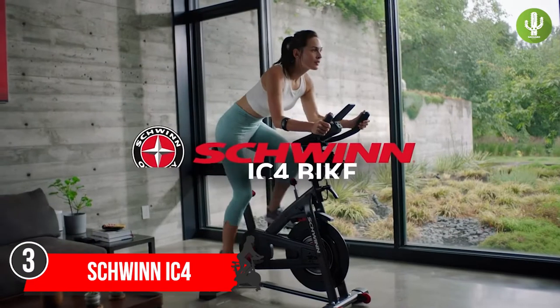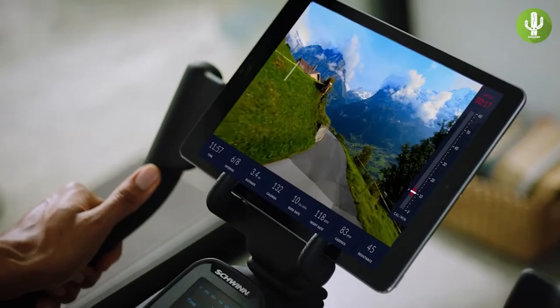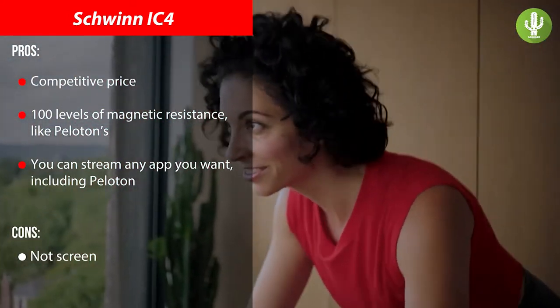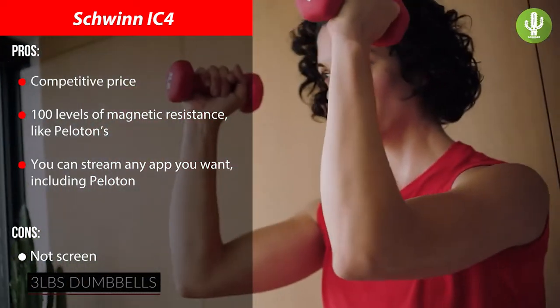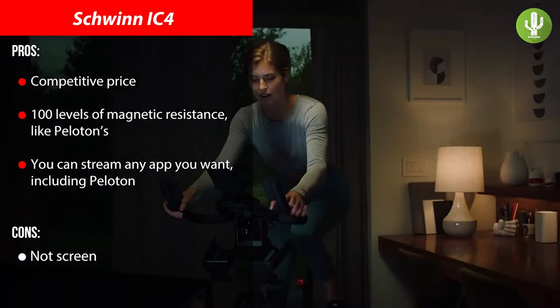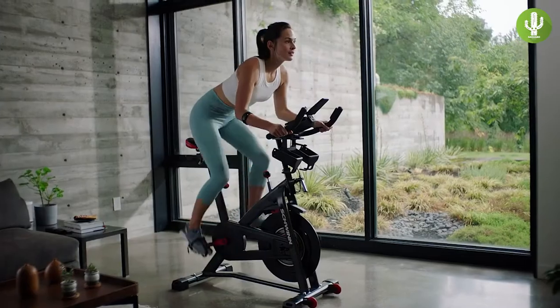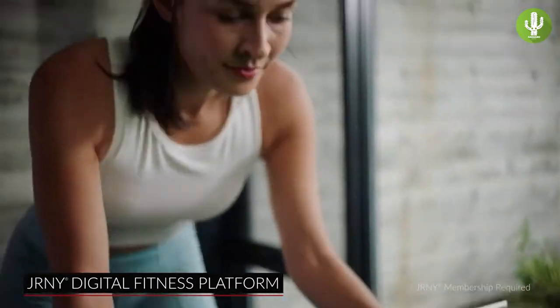We're now at number three: the Schwinn IC4, which we think could be the best bike for under a thousand dollars. Designed to be used with apps like Peloton, Zwift, and Explore the World, the IC4 features smooth magnetic resistance, a full LCD stat display monitor, and a media rack for streaming. You also receive two three-pound dumbbells with a rack, plus a USB charging port to keep your device powered through your entire workout. It's easily one of the most budget-friendly alternatives to the Peloton bike.